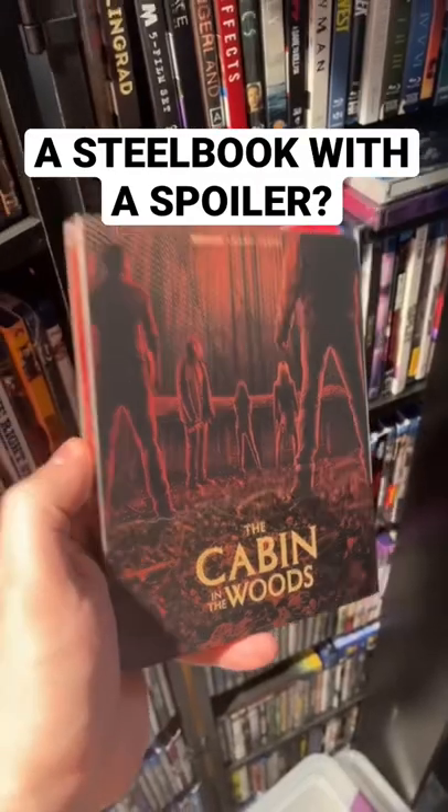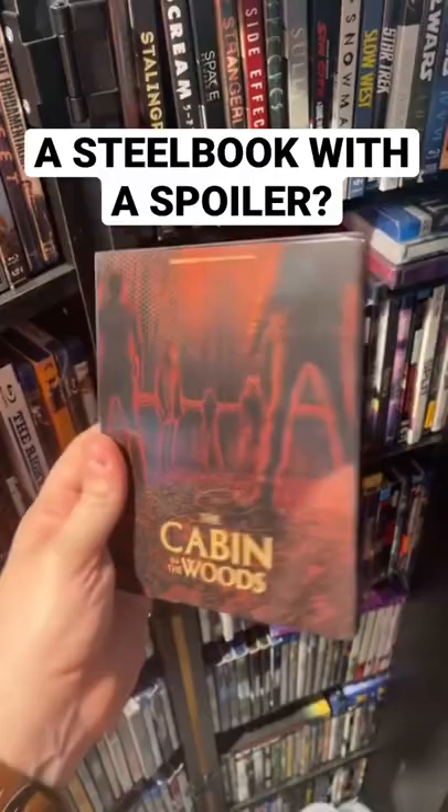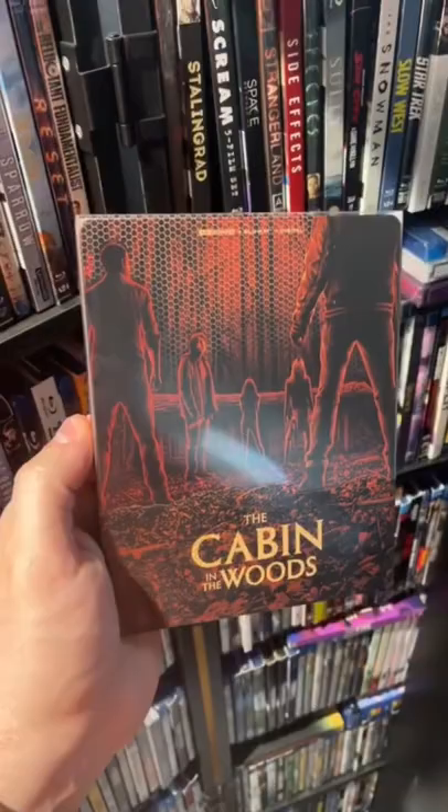This is the first Steelbook that I've ever seen that might actually have a spoiler for the movie hidden in the artwork. So this is the new Cabin in the Woods 4K Steelbook. It's a Best Buy exclusive from Lionsgate, and if you haven't been paying attention, Lionsgate is quietly owning the Steelbook game.